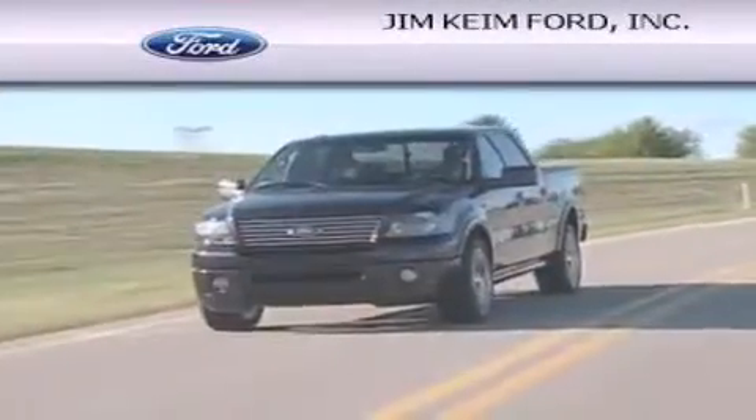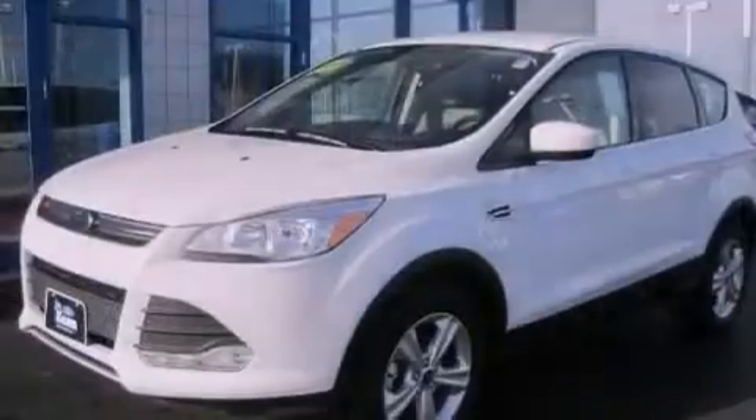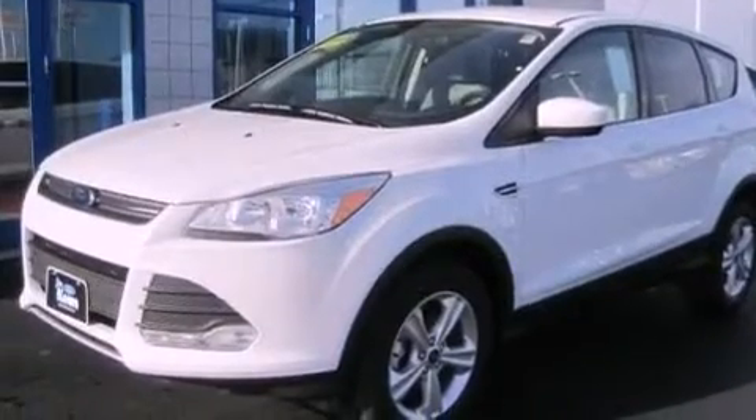Another fine vehicle offered by Jim Keim Ford. This is a brand new 2013 Ford Escape — functional utility for a modern lifestyle.